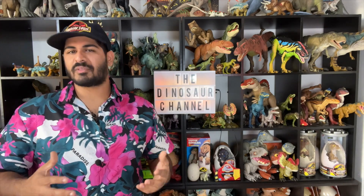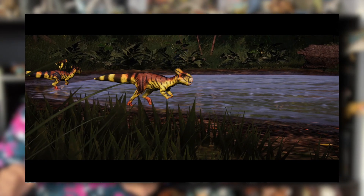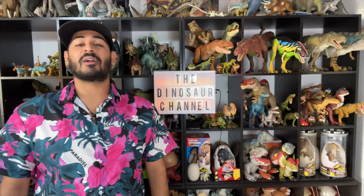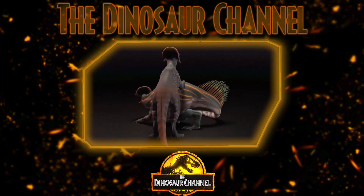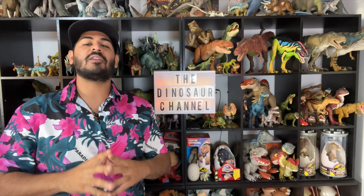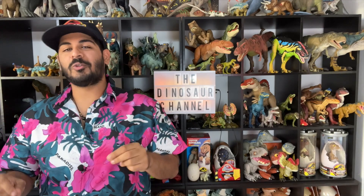So did the Microceratus ever get famous? There's not much reference to it in popular culture, but it was featured in Disney's Dinosaur movie, and believe it or not, this tiny dino is in the Jurassic Park franchise. The Microceratus appeared in Michael Crichton's Jurassic Park novel under its old scientific name Microceratops, and while it was not shown in the trailer or prologue, this small ceratopsian will be in Jurassic World Dominion, confirmed in the April 2022 issue of Fangoria magazine, which featured behind-the-scenes images of the animatronics used in the movie — including an image of the Microceratus.